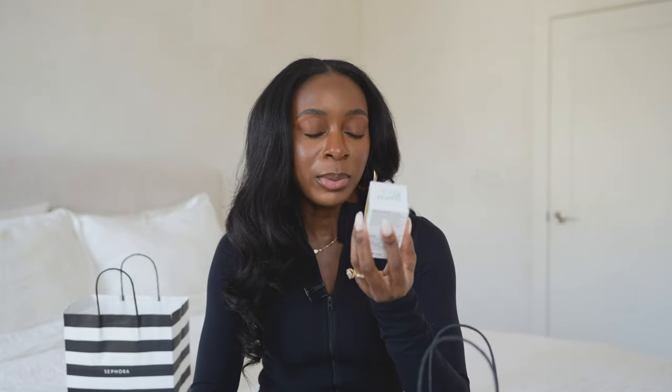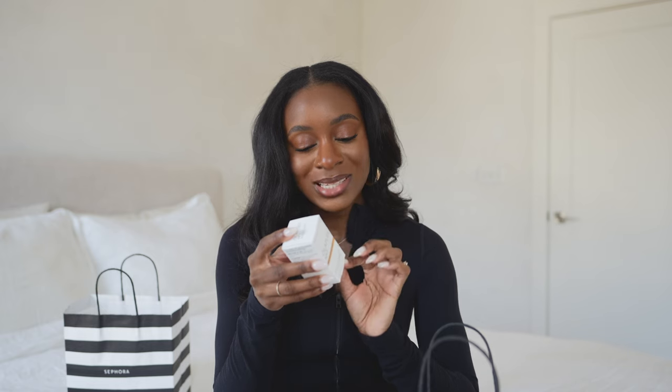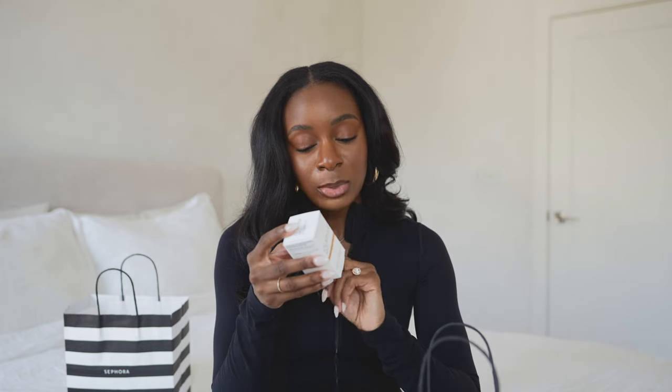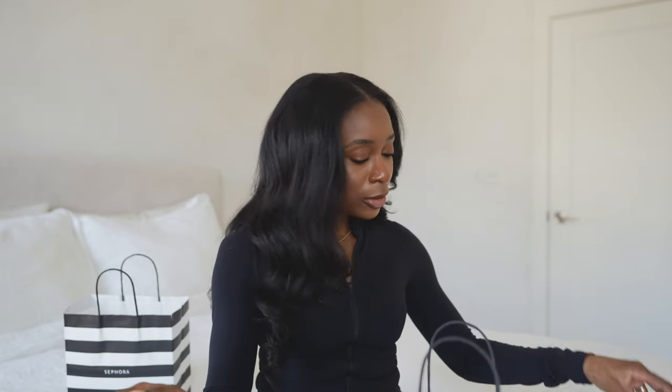I also picked up the Olaplex Number 7 Bonding Oil. It's a little small so I'm going to use it sparingly. It reduces frizz and flyaways, extends color and renews vibrancy, provides heat protection up to 450 degrees Fahrenheit, shortens drying time, softens and detangles, and is no-residue, color-safe, vegan, and alcohol-free. I'm super excited to try that out.